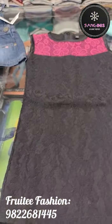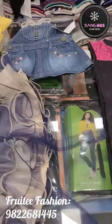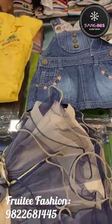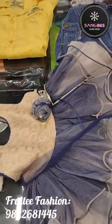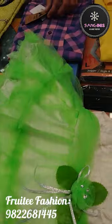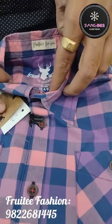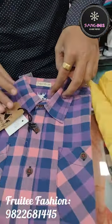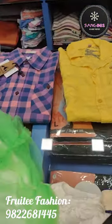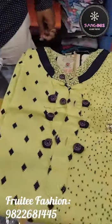In the kids wear section, you have a full variety: one pieces, denim dungarees, sizes starting from 3 months, party wear frocks, shirts, and well-known branded items including foreign brands. In the ladies section, there are also branded options.